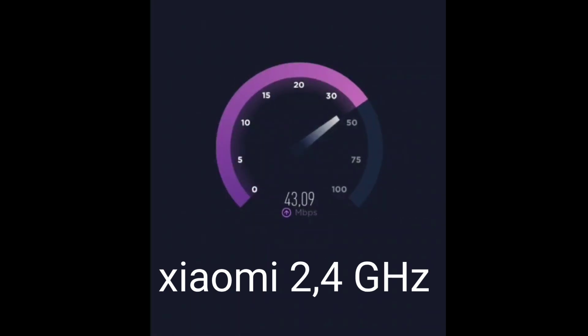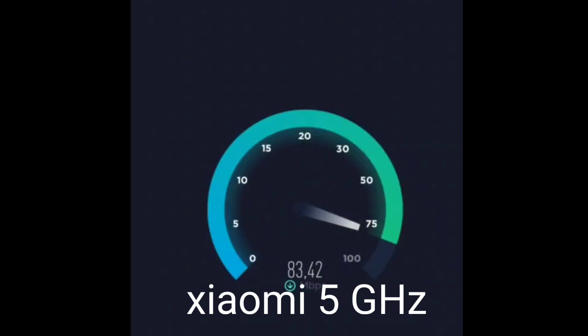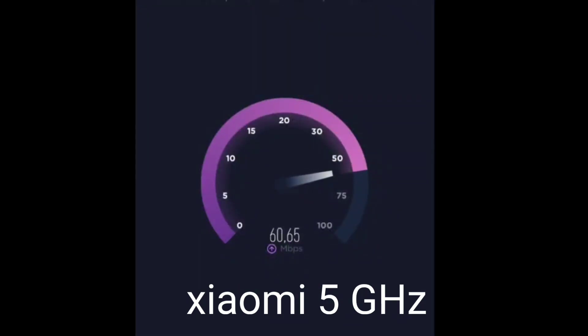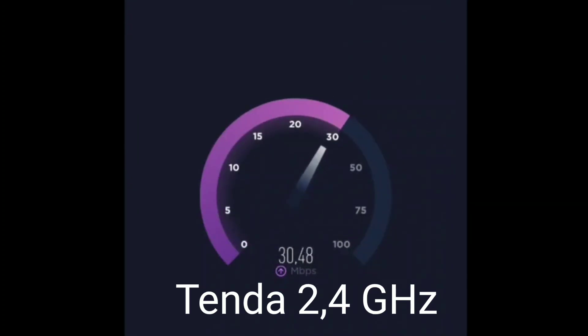The first speed measurement on Xiaomi on the 2.4 GHz channel, and the result at 5 GHz. Now let's test Tender AC21 at 2.4 GHz, and here is the result at 5 GHz.